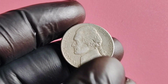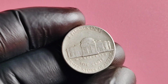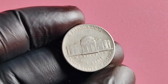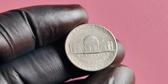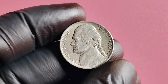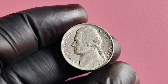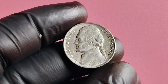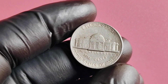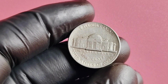If you ever come across one of these rare nickels in your possession, consider yourself lucky and hold on to it tightly — who knows, you may just be holding on to a fortune in the palm of your hand. We are diving into the captivating world of coin collecting, specifically focusing on the 1987 D Mintmark Jefferson nickel. This coin holds a special place in many collectors' hearts due to its unique history, value, and potential worth of millions of dollars.